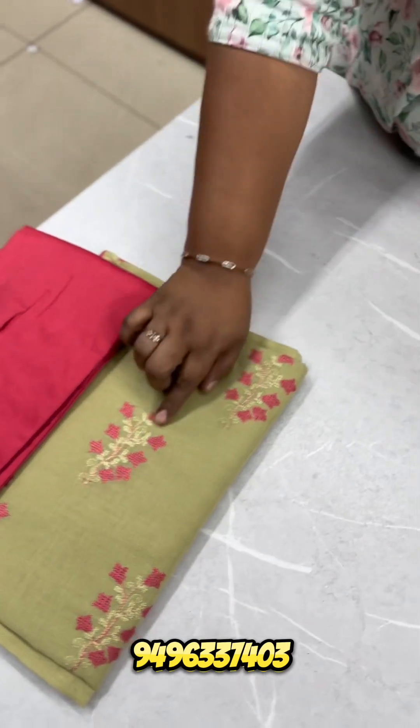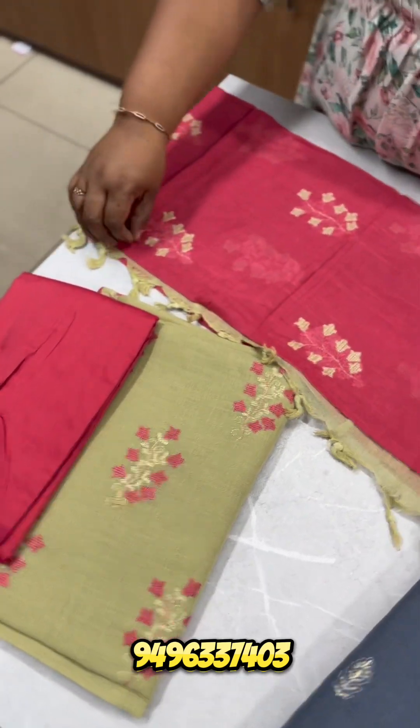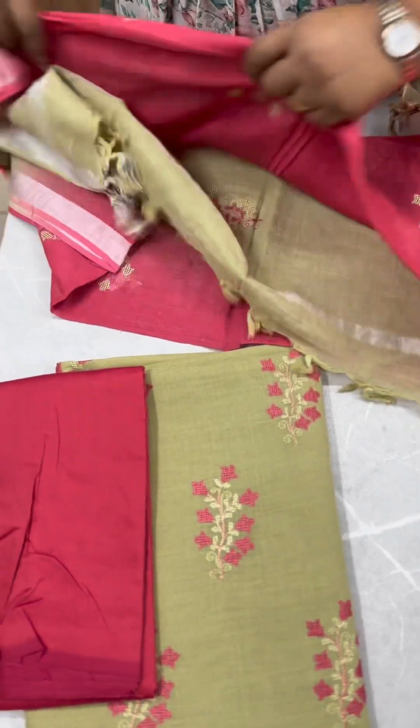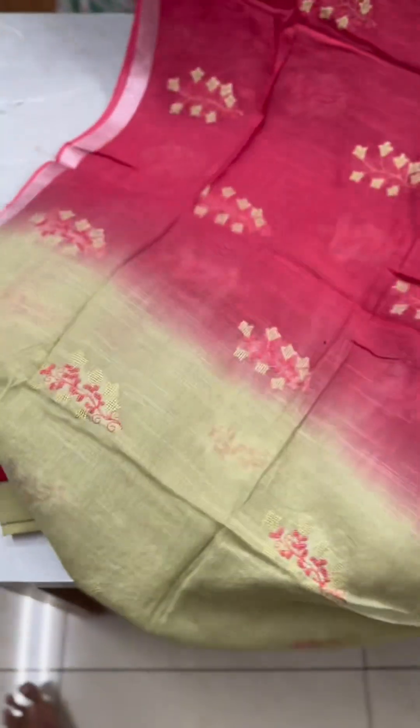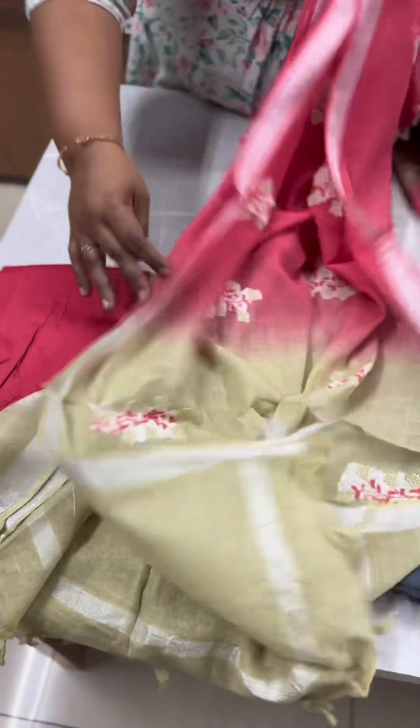It comes in light olive green and pink, with a full body cross-stitch embroidery. The same cross-stitch embroidery continues in light olive green. The price is 990.